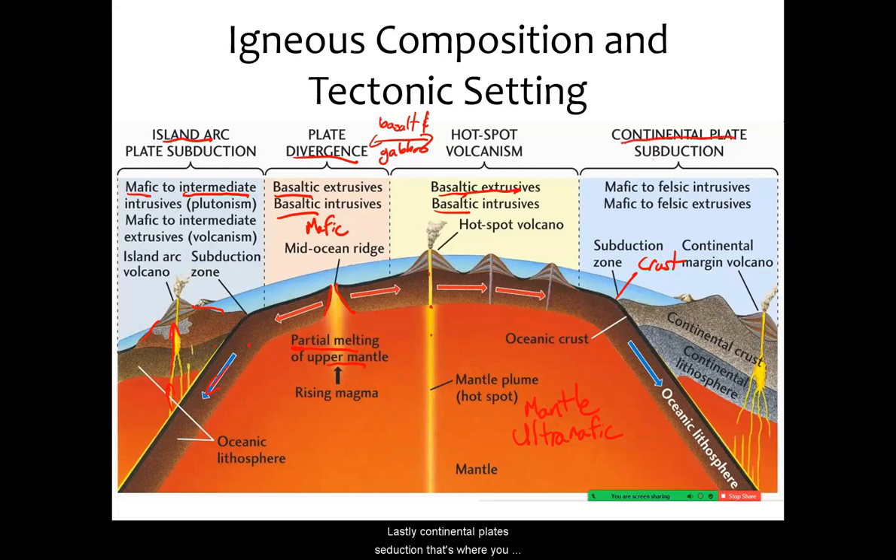At continental plate subduction — where an oceanic plate subducts under a continental plate — you can have a whole mixture of things: mafic, felsic, and intermediate all form because you're mixing oceanic and continental crust. If just the magma came up it would probably be mostly mafic, but partial melting of that material might turn it intermediate, and mixing with continental crust that's already somewhat felsic means you might form felsic rocks as well. So really all types of rocks can form at continental-ocean convergent boundaries, whereas other plate tectonic settings produce a less wide variety.